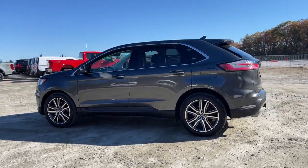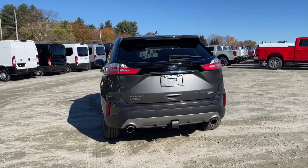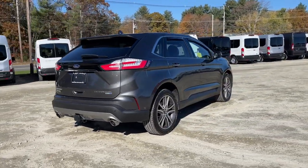Can you see yourself in the 2019 Ford Edge? With less than 25,000 miles on the odometer, this vehicle stands out from the rest.